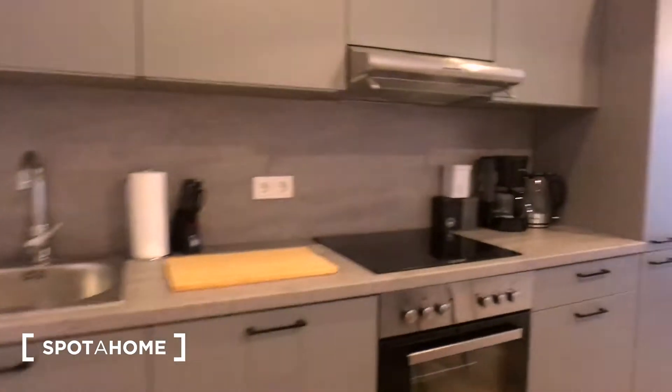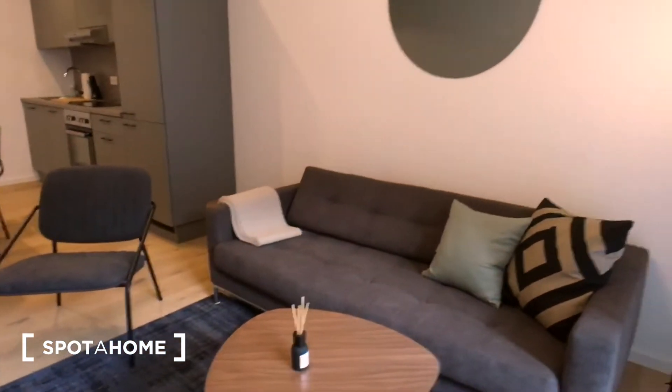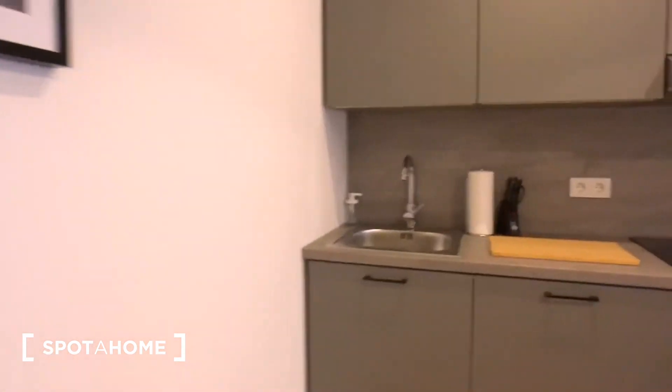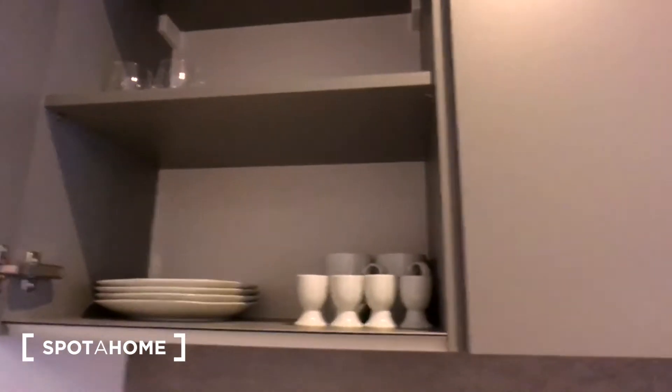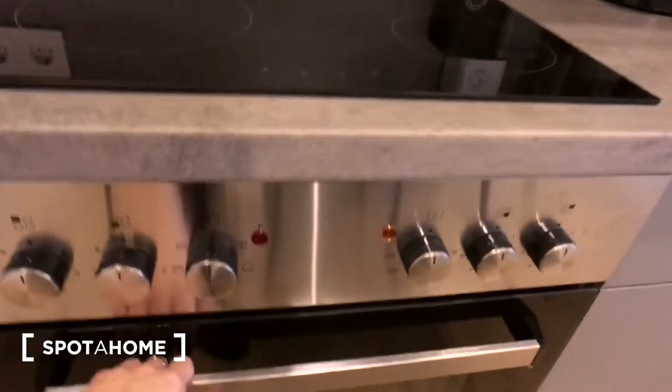It's a nice and spacious room. You have a big TV in here and a nice place to chill, as well as a dining table and the kitchen which is fully equipped with everything you can need — some things for cleaning, plates, and some cookies. Here is the dishwasher, stove, and an oven.